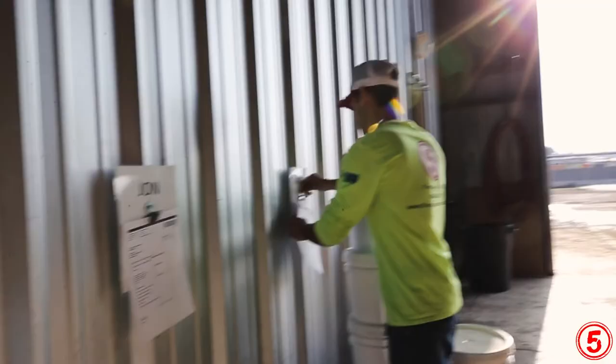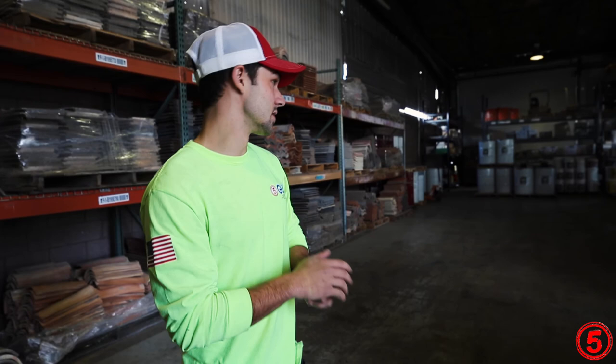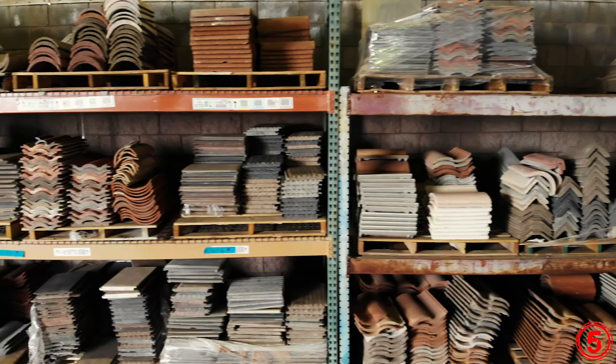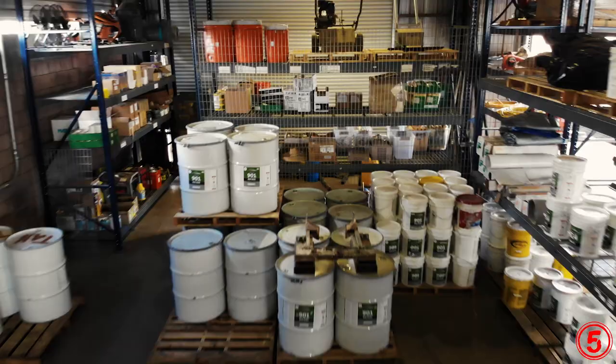We just hung up the work orders. We have everything in stock. I have some downtime right now — all the crews are out working. I'm going to check our inventory, see if we need anything, and make sure we're all cleaned up. We get a lot of material coming in and out and a lot of dirt as well. Got to keep it clean.